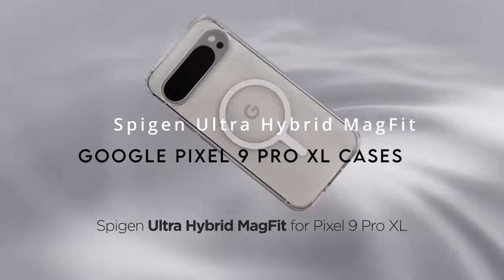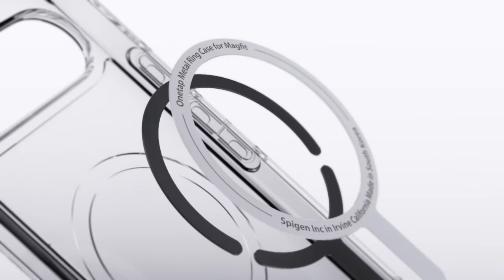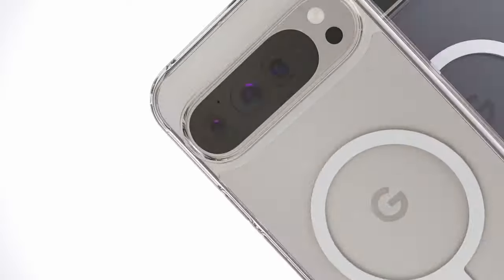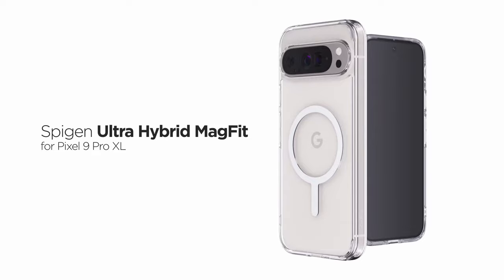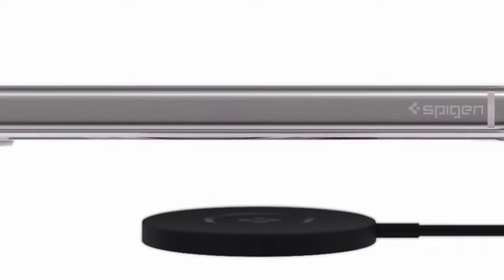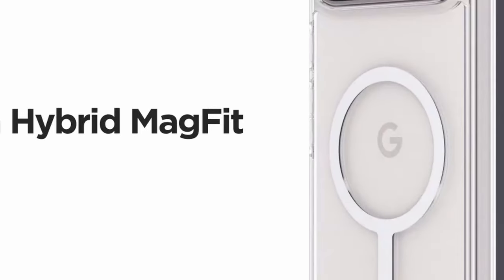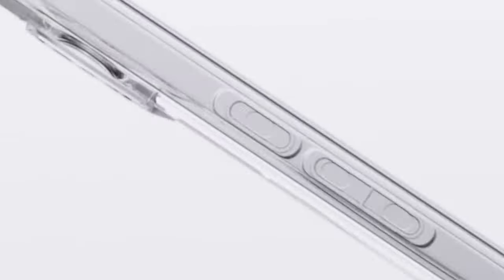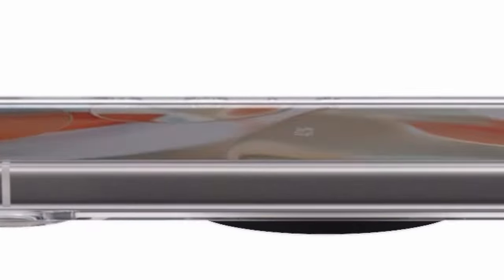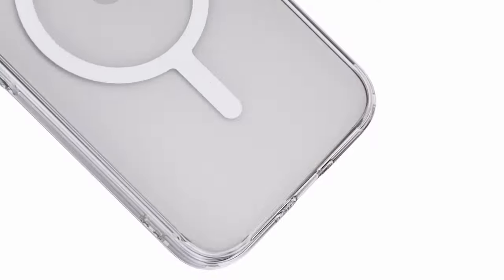At number 6, the Spigen Ultra Hybrid Mag Fit — officially made for Google Pixel. This case stands out with its crystal clear design, showcasing the phone's original look. The built-in metal ring provides compatibility with magnetic accessories, perfect for a hands-free experience. It combines a slim, flexible TPU bumper with a hard PC back for robust protection without bulk. Air cushion technology in the corners absorbs shocks, raised bezels protect the screen and camera, and precise cutouts with pronounced buttons ensure easy access.